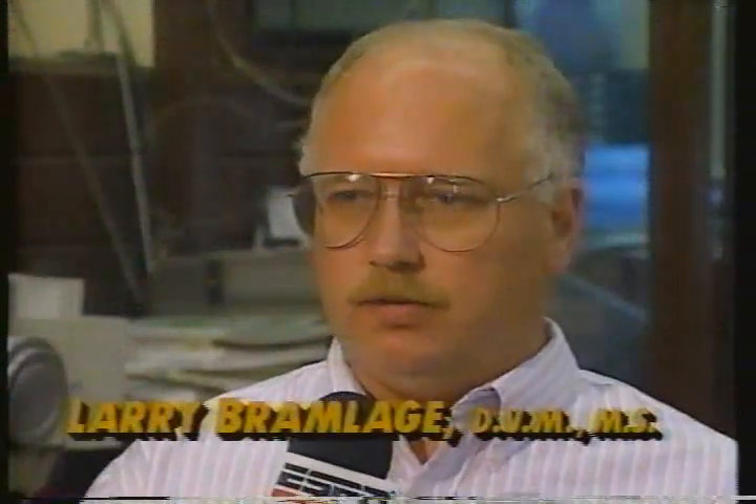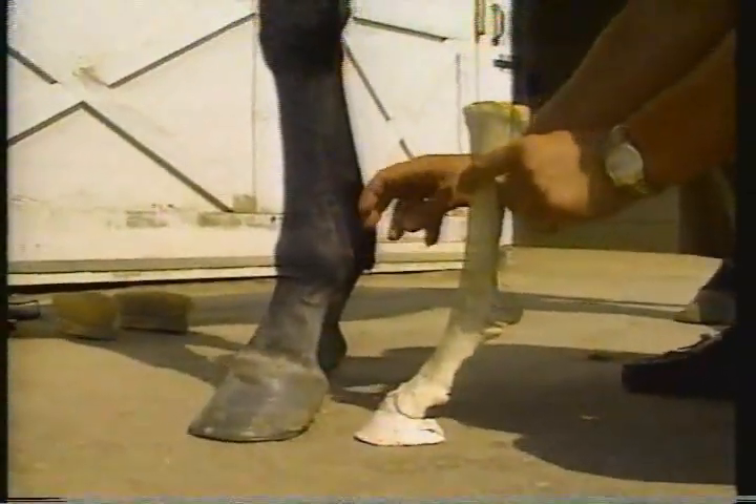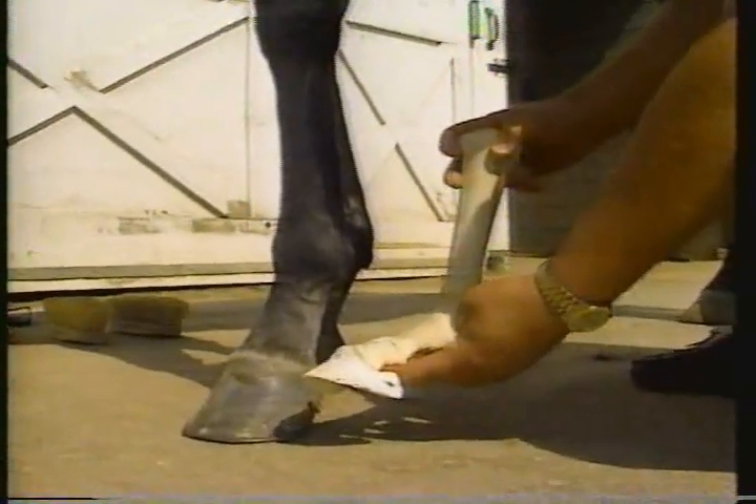We start with a look at the horse's anatomy. The fetlock joint, which is the shock absorber of the horse's limb, is held at a 45-degree angle by the sesamoid bone in what we call the suspensory apparatus. When the horse fractures the sesamoid bone, that suspensory apparatus is disabled and the fetlock joint collapses to the ground.